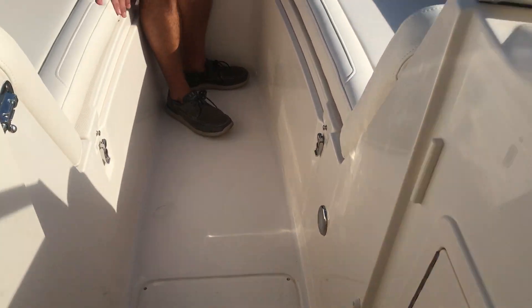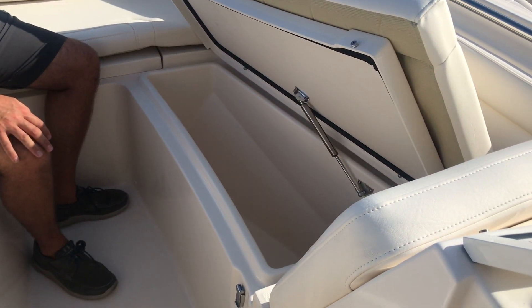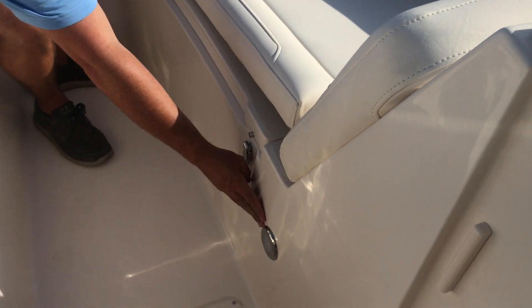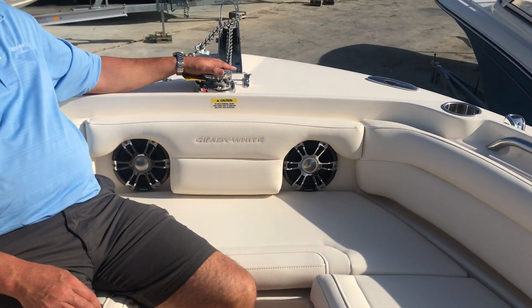As we enter the bow, you'll see plenty of seating in the forward bow. There are big deep fish boxes that can act as a cooler or fish box. LED lighting is throughout the boat, and forward speakers with an anchor windlass round out the bow area.